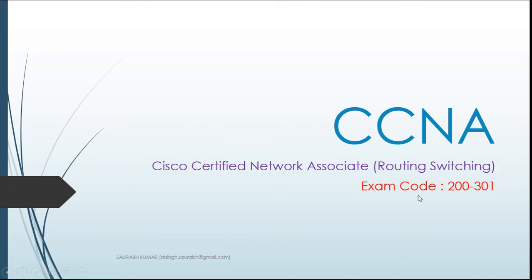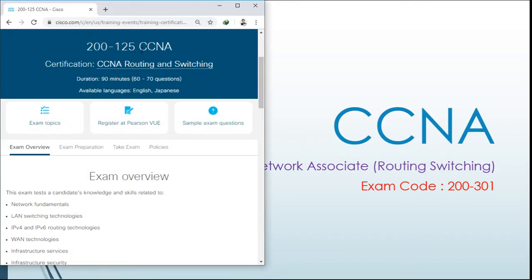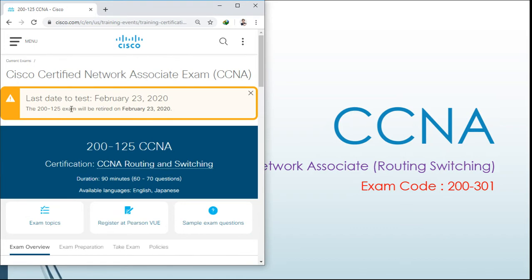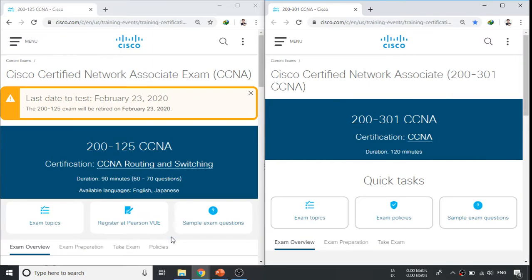The new exam code for CCNA is 200-301. Previously, if you visited the Cisco site, the exam code was 200-125, which contained 60 to 70 questions to be solved in 90 minutes. However, on the Cisco site now it states the last day to take that test is 23rd February 2020, meaning from 24th February 2020 the old exam will no longer be available and the new CCNA exam with code 200-301 takes its place. Let me open that up and show you the comparison between them.